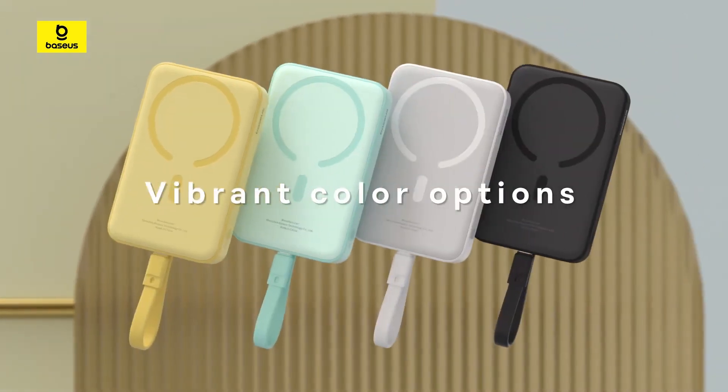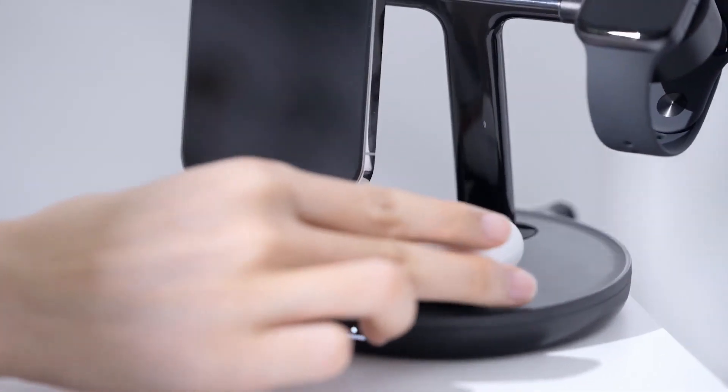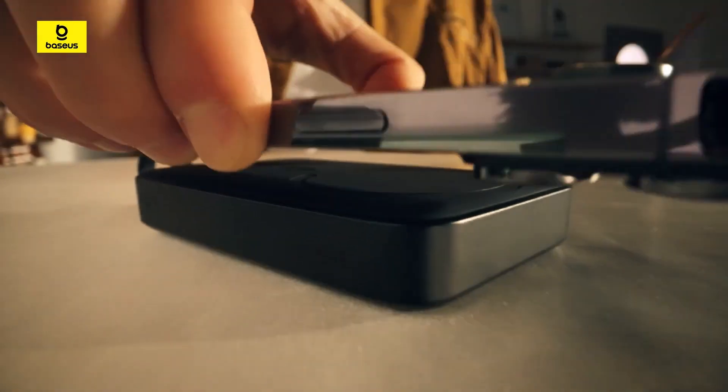Welcome back to Future 4K, where we explore the latest in technology to enhance your futuristic lifestyle. Today, we've got exciting gadgets to share with you. Let's dive into the details.